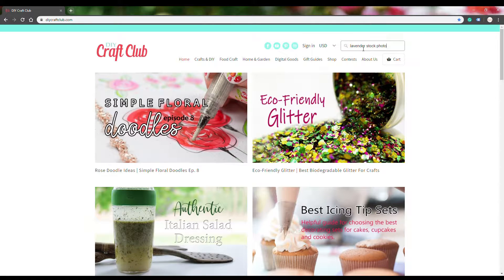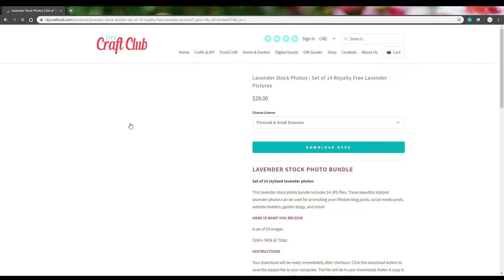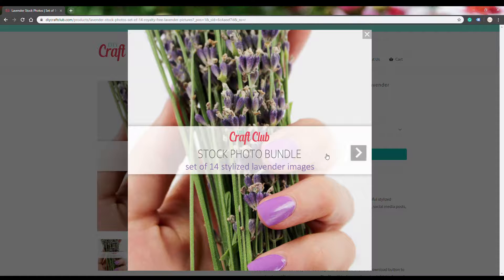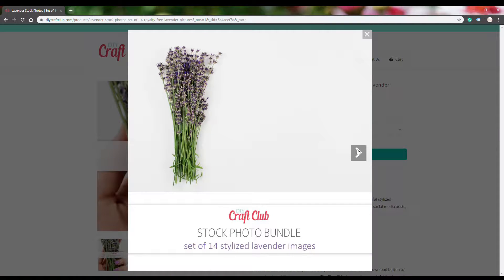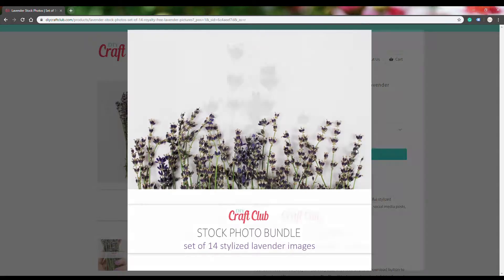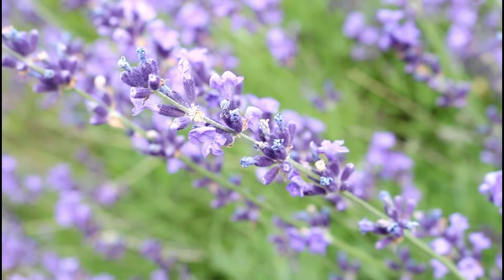Hi and welcome back to our channel. We have a brand new release to show you today. This is our new lavender bundle pack and it comes with 14 high-resolution images that you can use for your projects. You can use these images for personal use, small business, and there's also a commercial license too.